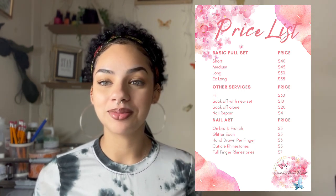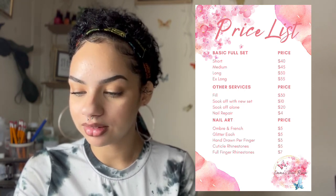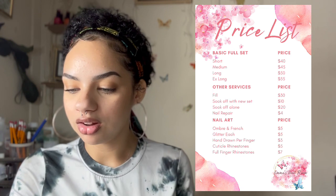I would love to make French tips $10 in the future — that's a better price point. I didn't realize how hard French tips are when I set this price list. They're not as easy as I thought, and they add a lot to the service. $5 is pretty low for that. Glitter I think is a good price — I'll probably keep glitter at $5.